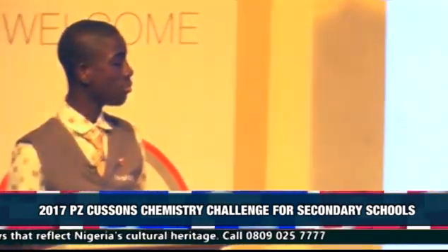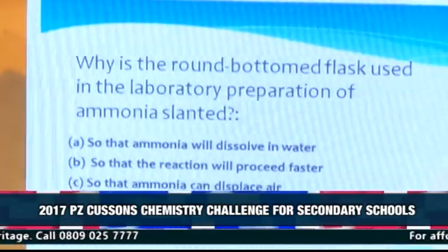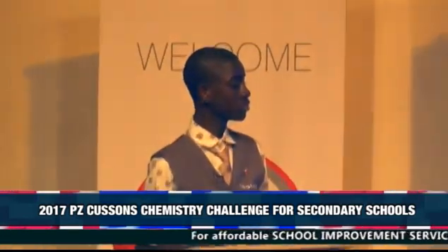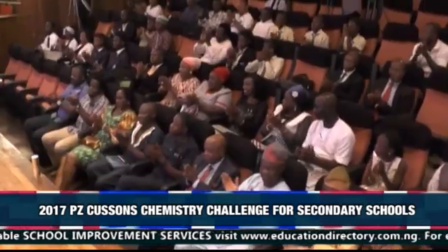Why is the round-bottomed flask used in the laboratory preparation of ammonia slanted? A. So that the ammonia will dissolve in water. B. So that the reaction will proceed faster. C. So that the ammonia can displace air. D. So that the water produced does not flow back to break the flask. The contestant answered D, which is correct. Please give him a round of applause.